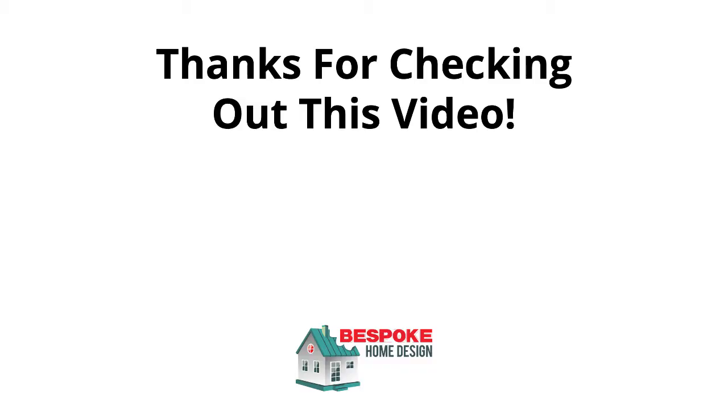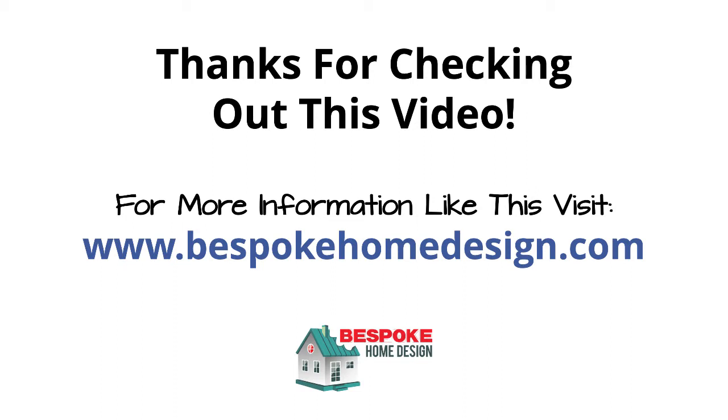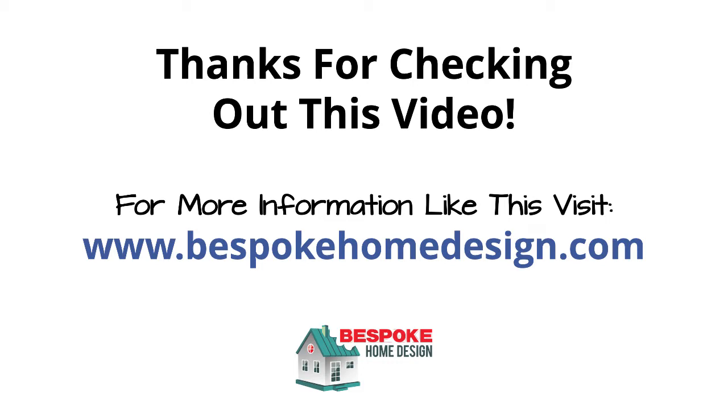Thanks for checking out our loft stairs video. For a lot more information like this, please visit bespokehomedesign.com or click on the links provided below. The most common question we get from clients is: how do I get a ballpark figure for my building work before I start? There hasn't really been an easy answer to that until now. Check out our free Ultimate Loft Conversion Costing Toolkit. We've tried every costing tool both offline and online and put together a toolkit showing you how to use what we consider to be the best three free online costing tools that exist for the UK market.